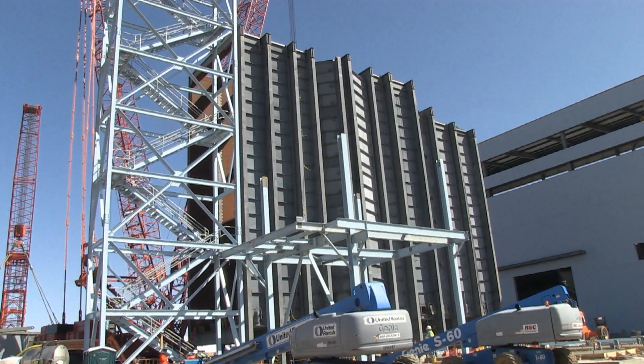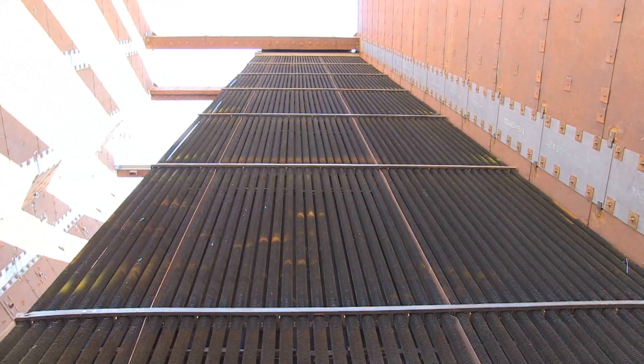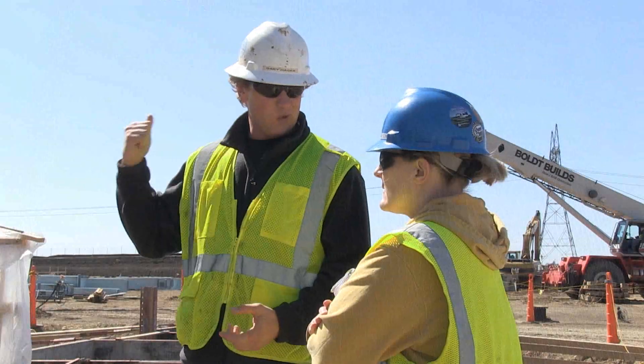The herzig casing is more than 80 feet tall. All 14 modules fit inside side by side. Gary Hager is a Basin Electric Mechanical Field Engineer on site.